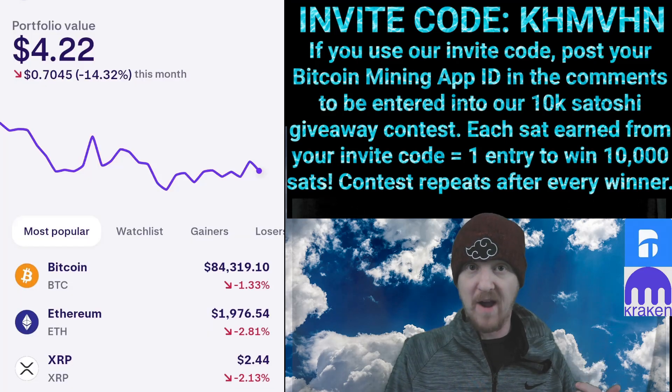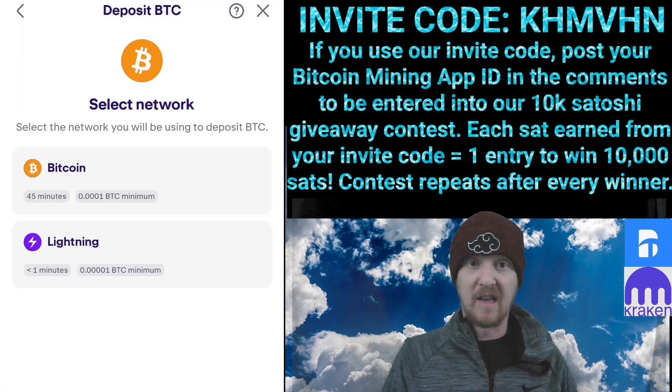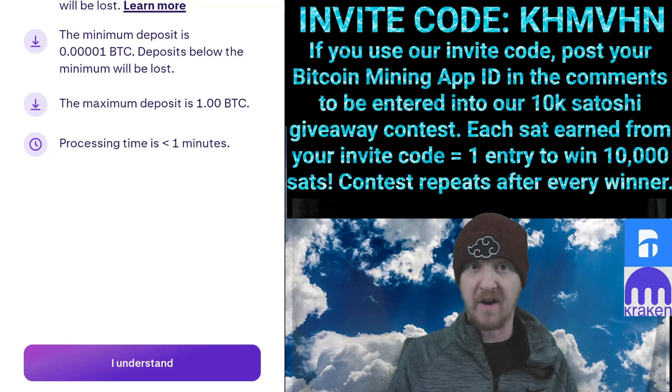First, open up your Kraken Wallet and click Bitcoin. Next, click Lightning to ensure zero fees. When you get to the next screen, click I Understand on the bottom here.